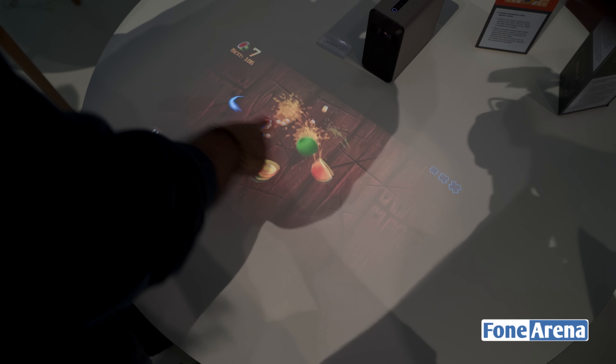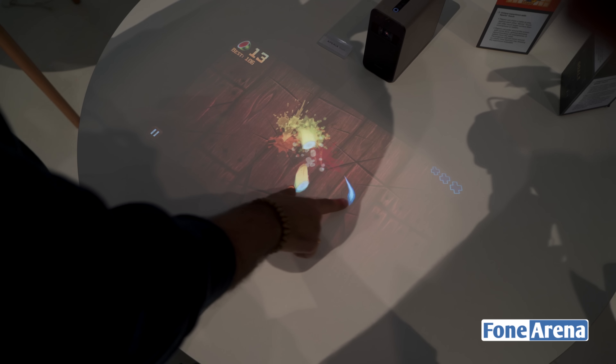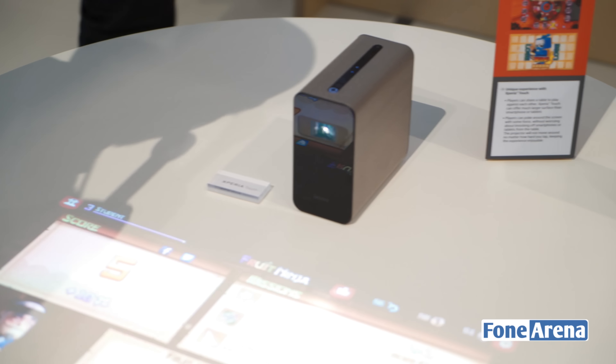We're in a very bright environment and the display is not looking all that great right now, but it goes as bright as 100 lumens which is plenty enough for a closed environment and it's going to look really, really good.